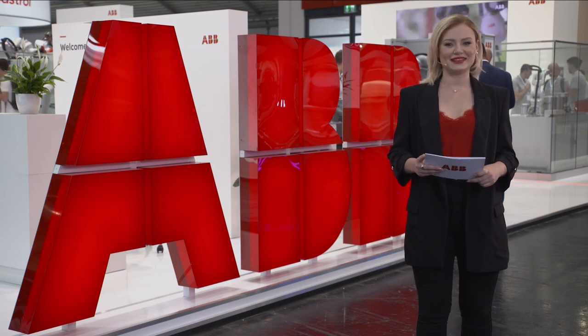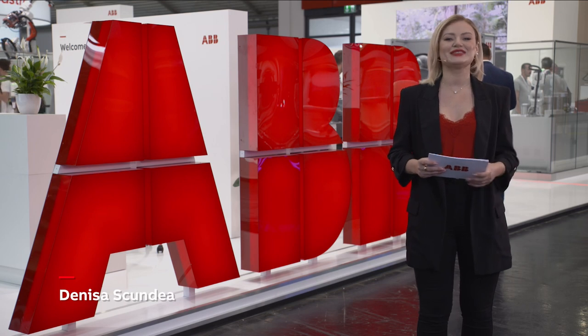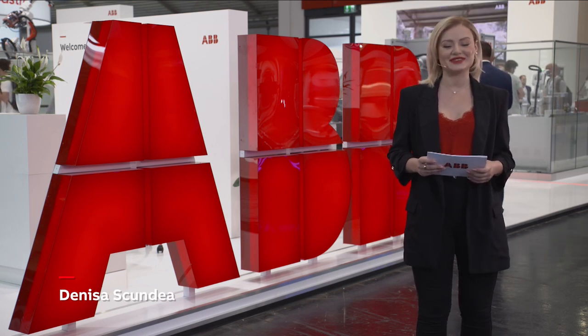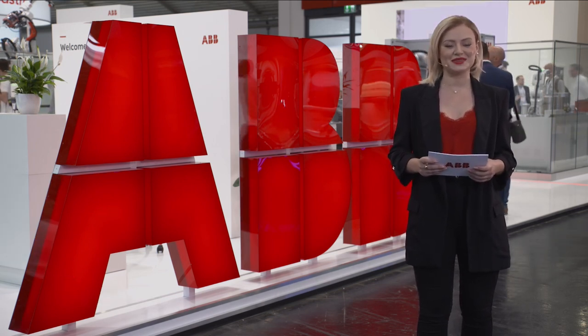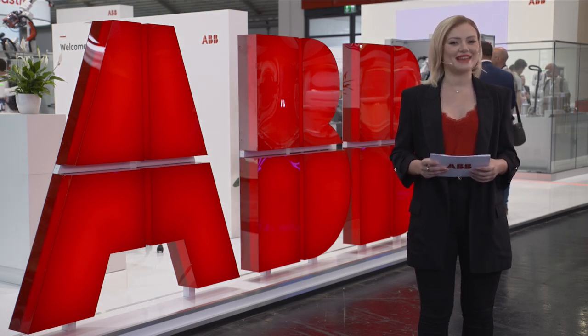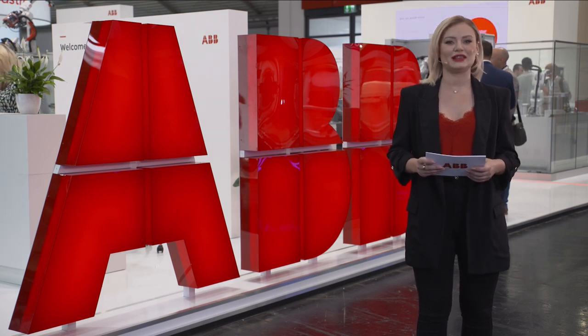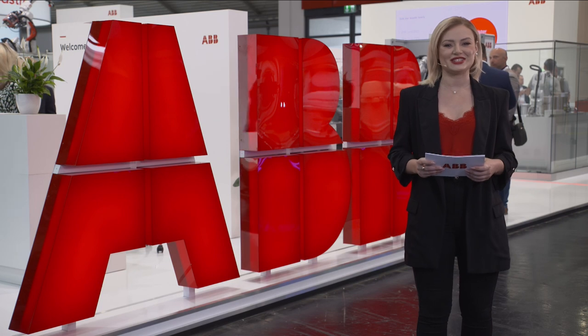Hello and a very warm welcome to you all. Thank you for joining us. I'm Denise Oskundea, your host this afternoon live from ABB Robotics booth at Automatica in Munich, Germany. Today is a big day for ABB as they prepare for their year's biggest collaborative robot launch, including the newest additions to ABB's Cobot family.